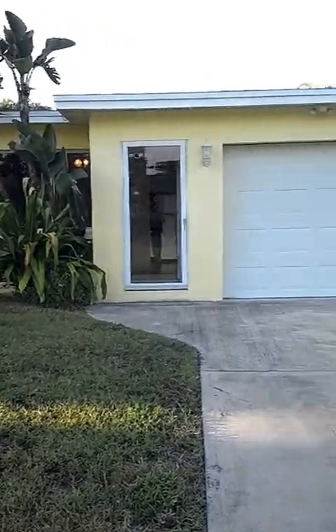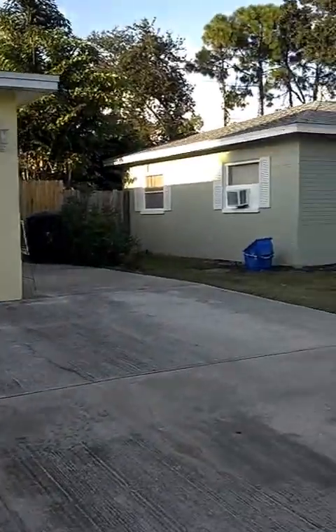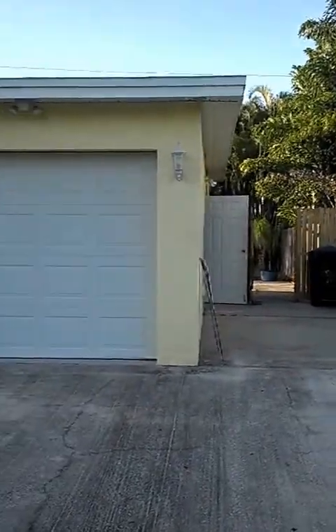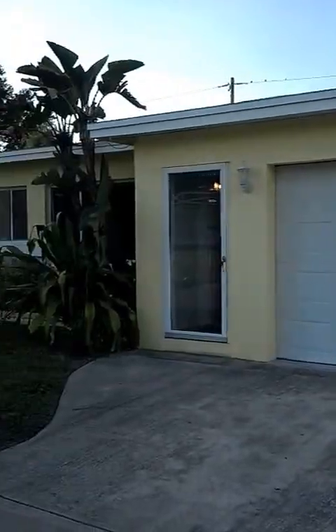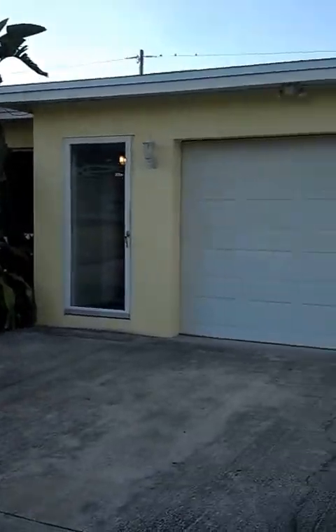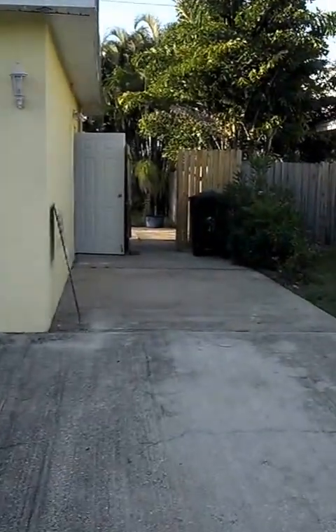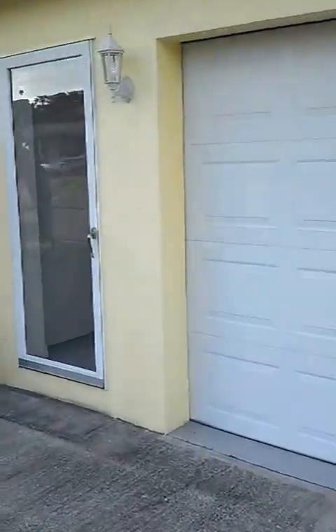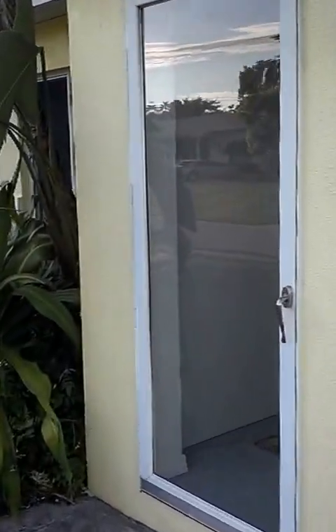Welcome to 10525 127th Place in Largo, Florida. This is a two-bedroom, one-and-a-half bath, approximately 1,150 square feet under a roof. It has a large extra pad on the side of the house, an enclosed one-car garage, and a glass door leading into an enclosed entryway.